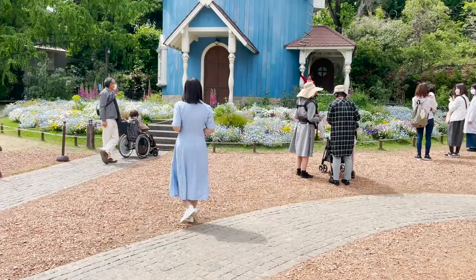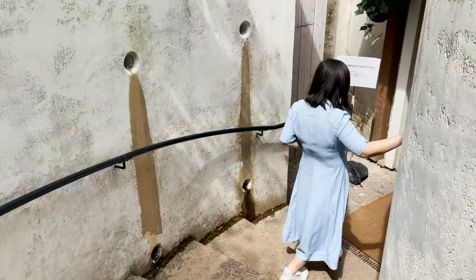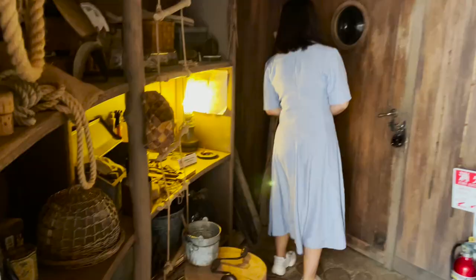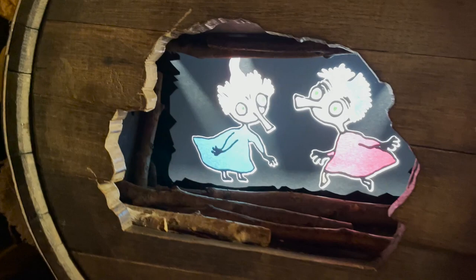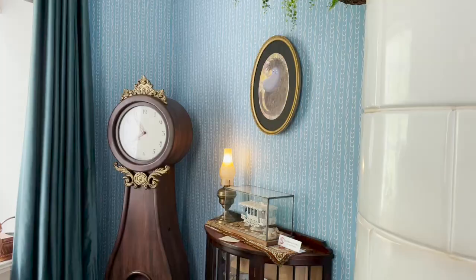And here's the house they live in. All these decorations and furniture are from the illustration. It's really well made, full of details. It makes you feel like they live here when you're not around.